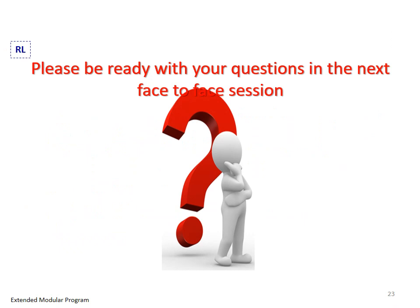Please be ready with your questions in the next face-to-face session. Thank you.